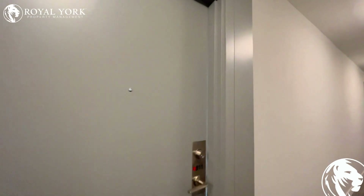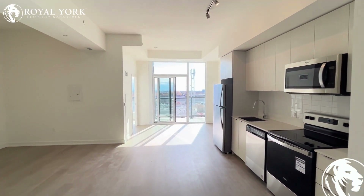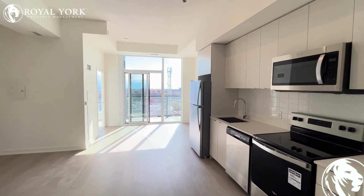Hello and welcome to unit 811 at 859 The Queensway here in Etobicoke, Ontario. This is a beautifully finished one bedroom, one den, and one bathroom condo for rent, exclusively by Royal York Property Management.